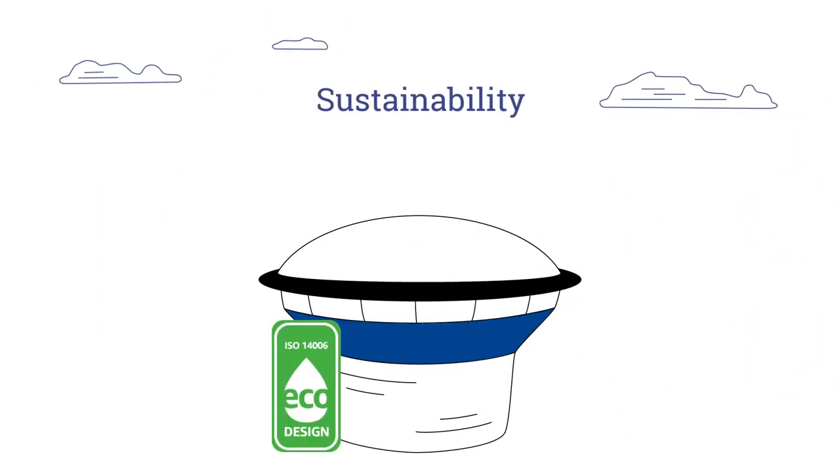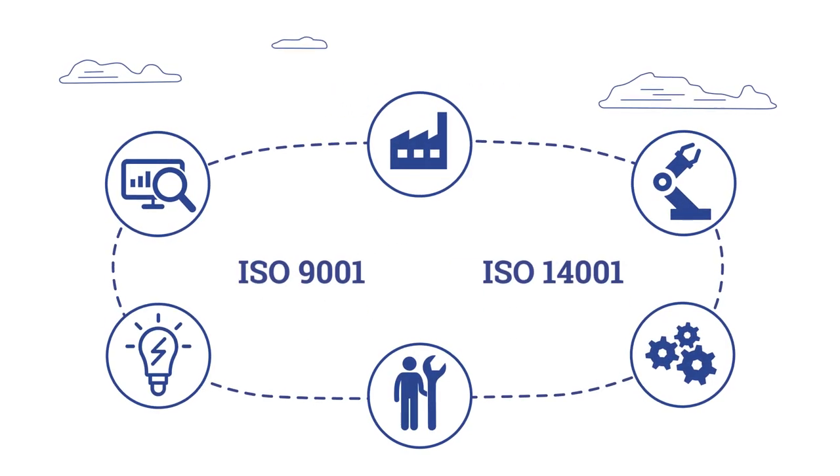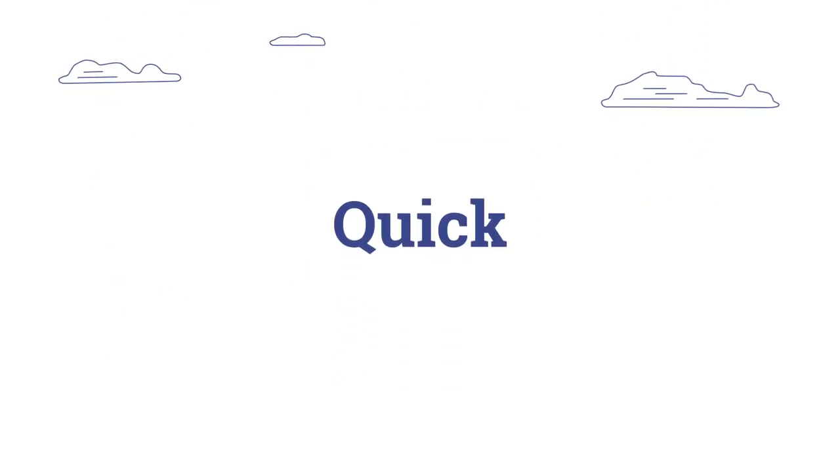We are the only manufacturer of EcoDesign tuner buoys in the world. This, along with the introduction of lean manufacturing, allows us to be more flexible, quick and better.